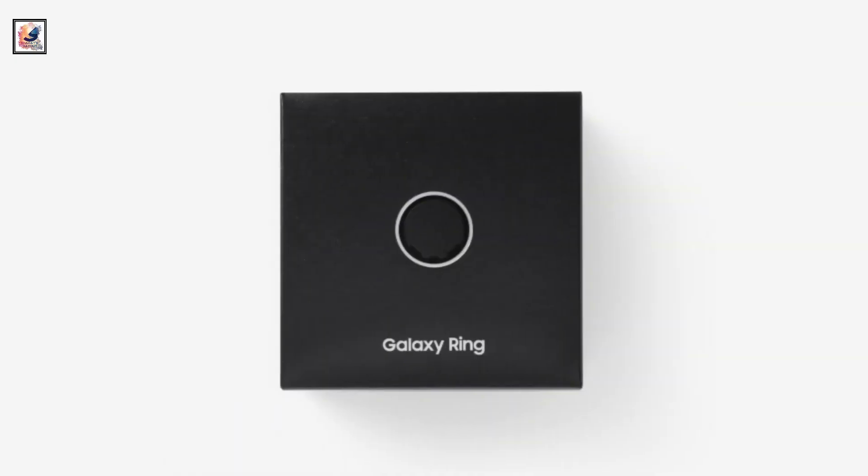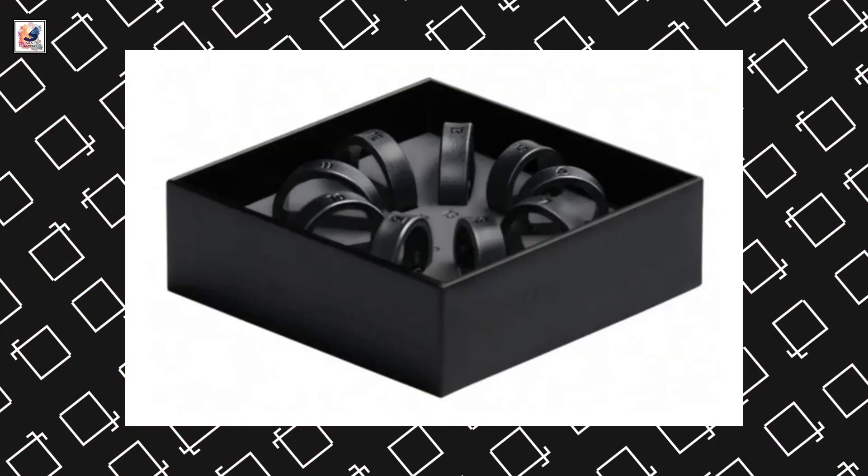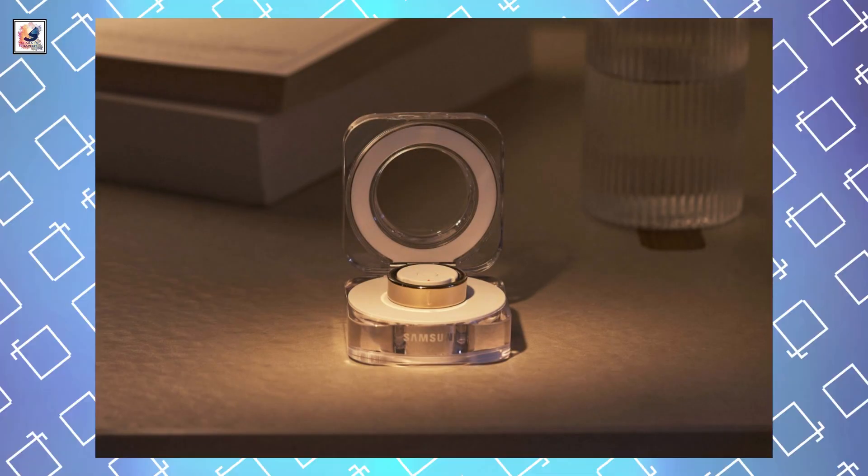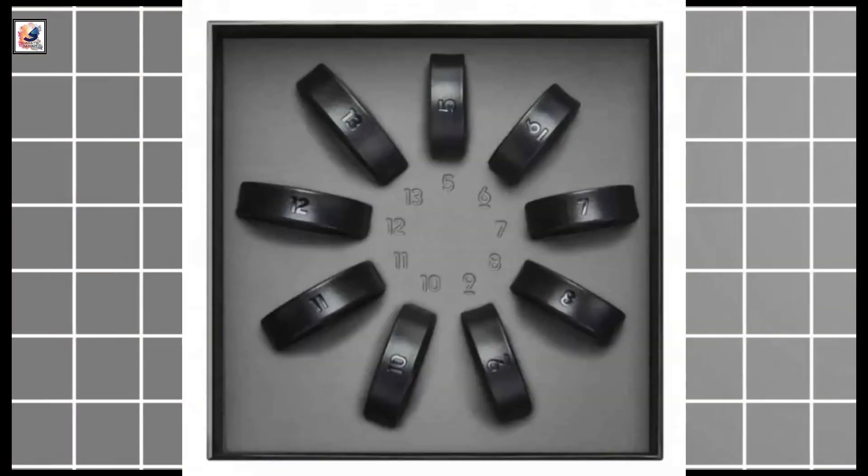Samsung Galaxy Ring finally went official at the company's second Galaxy Unpacked of the year, held in Paris. The Galaxy Ring comes in black, silver, and gold colors, and is available in US ring sizes 5 to 13.